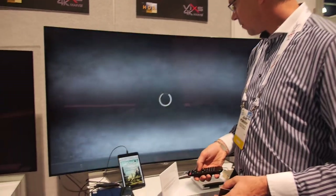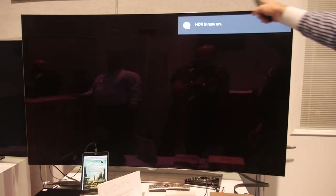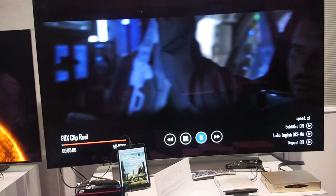Let's try some playback. Let's start one playing here and you'll see that the TV will switch to HDR mode in a moment. It'll come up with a logo that says HDR mode is now on, and now we're looking at a Fox clip reel which demonstrates the very high quality content.